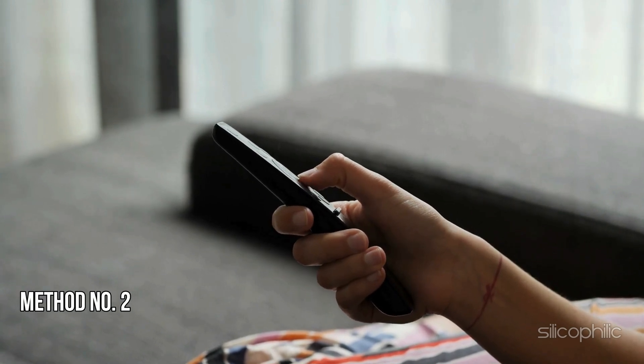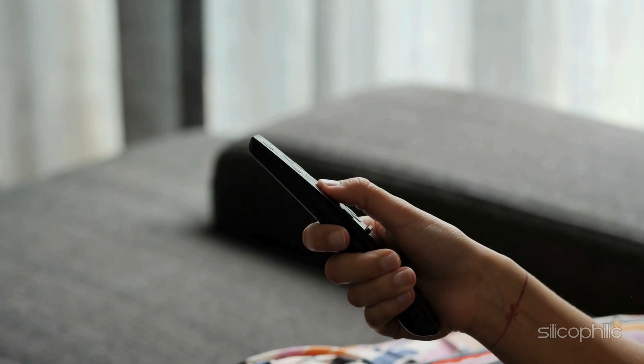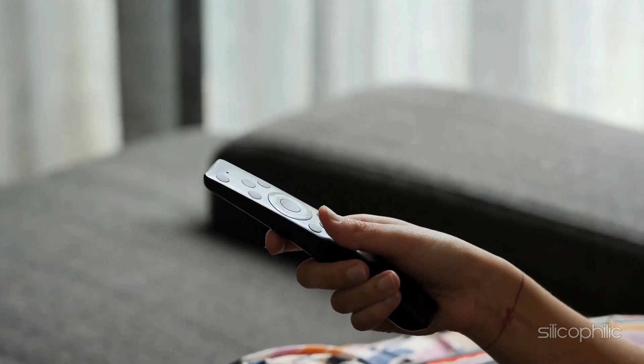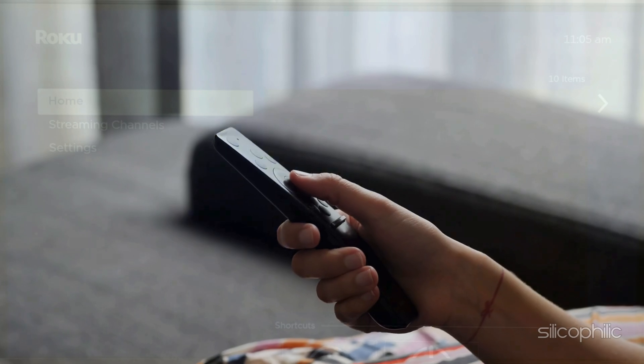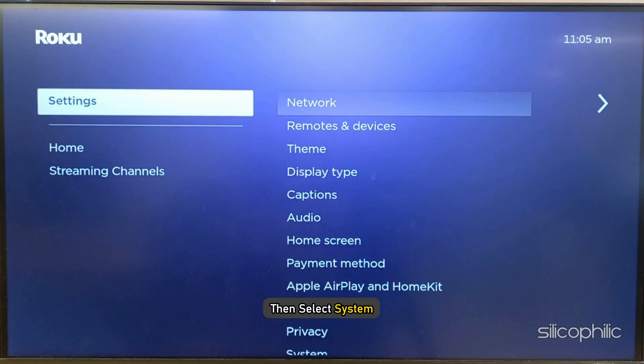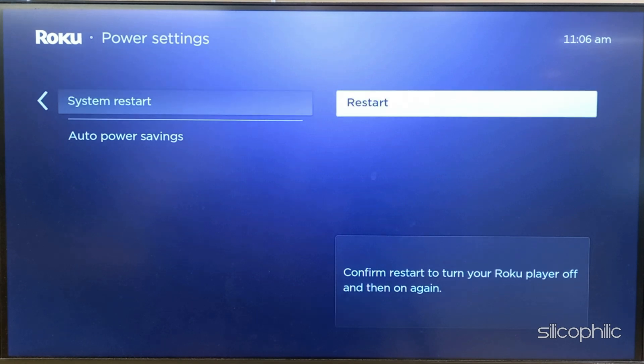Method 2: Reboot the Roku Device. A fresh restart can often fix minor bugs and glitches, so restart your Roku device and check if this can fix the connection error. To do that, go to Roku Settings, then select System, then Power. Select System Restart. Wait till your system restarts and then check if the issue is fixed.